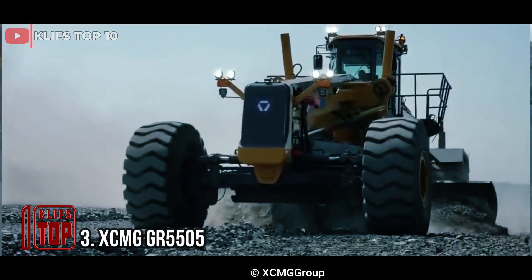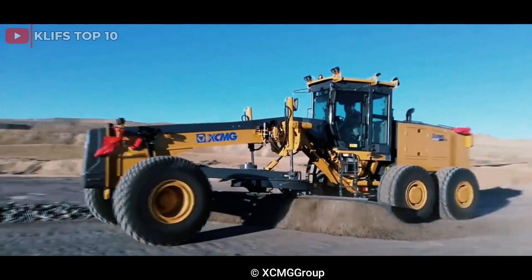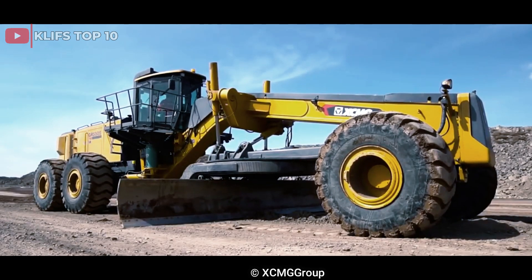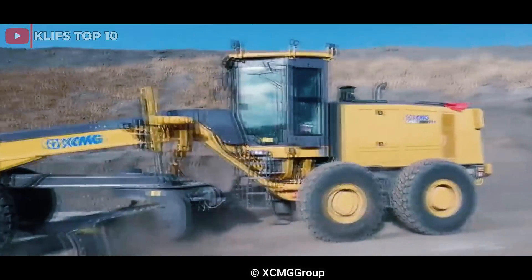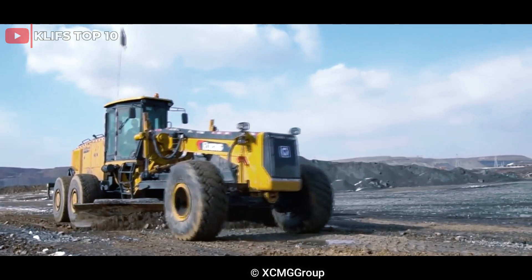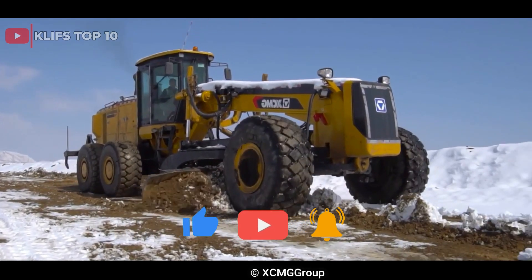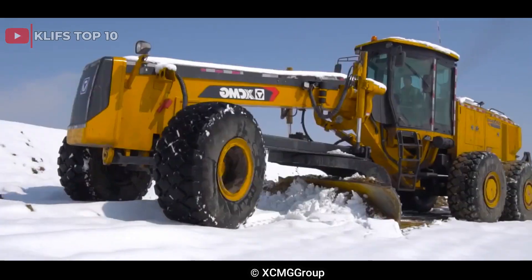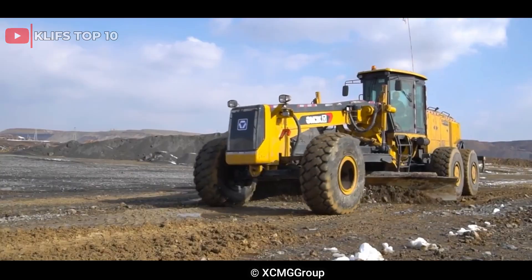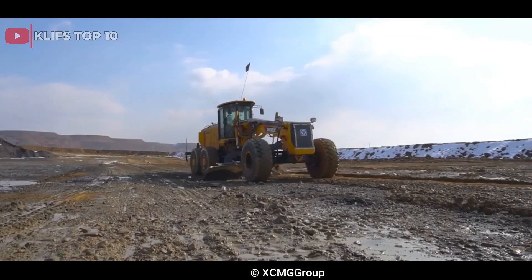Number 3: XCMG GR 5505. This is a heavy-duty motor grader produced by XCMG, a prominent Chinese construction machinery manufacturer. Equipped with a powerful Cummins engine delivering up to 287 horsepower, it boasts a six-speed transmission. Its blade length can extend up to 7.3 meters, and its maximum operating weight is 45,000 kilograms. It features advanced load-sensing hydraulics, an adjustable moldboard, and a rear ripper with up to seven shanks, making it highly regarded for heavy-duty grading operations.